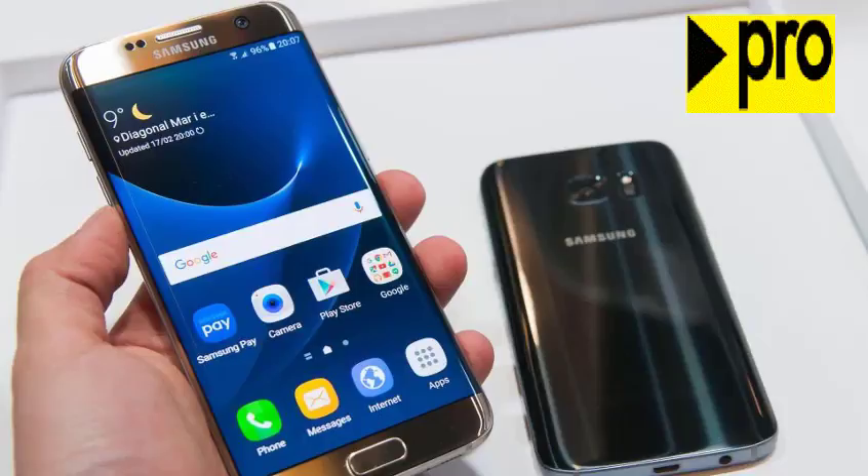Samsung will also borrow some of the major hardware components from its ill-fated Note 7, including the iris scanner which would allow for facial recognition capabilities. The smartphone maker is also introducing a new Dex setup that will make the Android device function like a personal computer when docked.